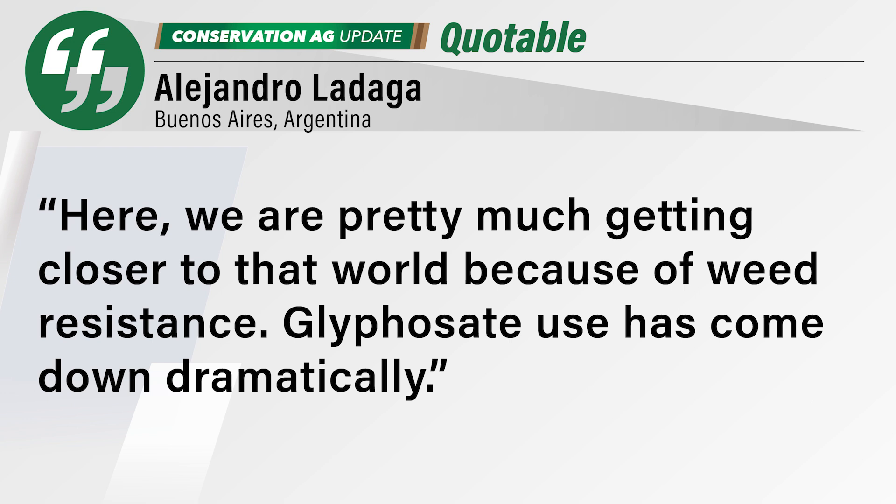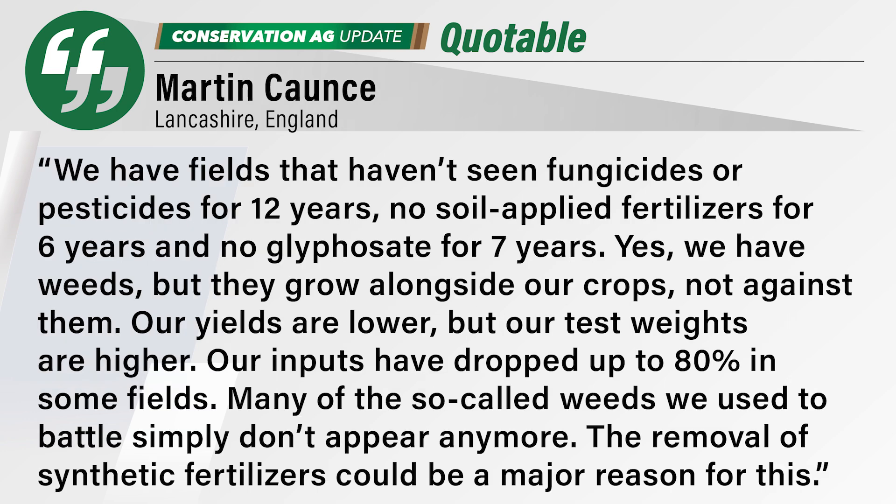Alejandro Ladaga checks in from Argentina, saying glyphosate use has actually already gone down dramatically in his neck of the woods because of weed resistance. And finally, Martin Contz with some great insight from England: we have fields that haven't seen fungicides or pesticides for 12 years, no soil-applied fertilizers for six years, and no glyphosate for seven years. Yes, we have weeds, but they grow alongside our crops, not against them. Our yields are lower, but our test weights are higher. Our inputs have dropped up to 80 percent in some fields, and many of the so-called weeds we used to battle don't even appear anymore. The removal of synthetic fertilizers could be a major reason for this.